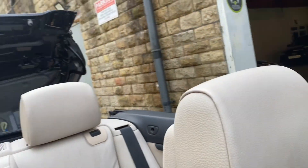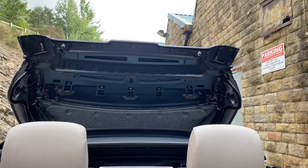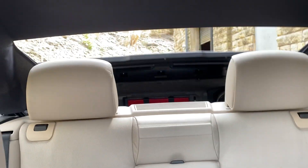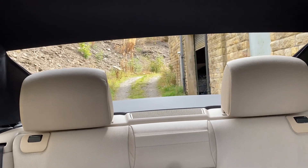There's the roof button here — I'm just showing you the roof working. I'll show you a picture of it with the roof up as well. Nice and tidy the motor's there. No faults whatsoever with the roof.